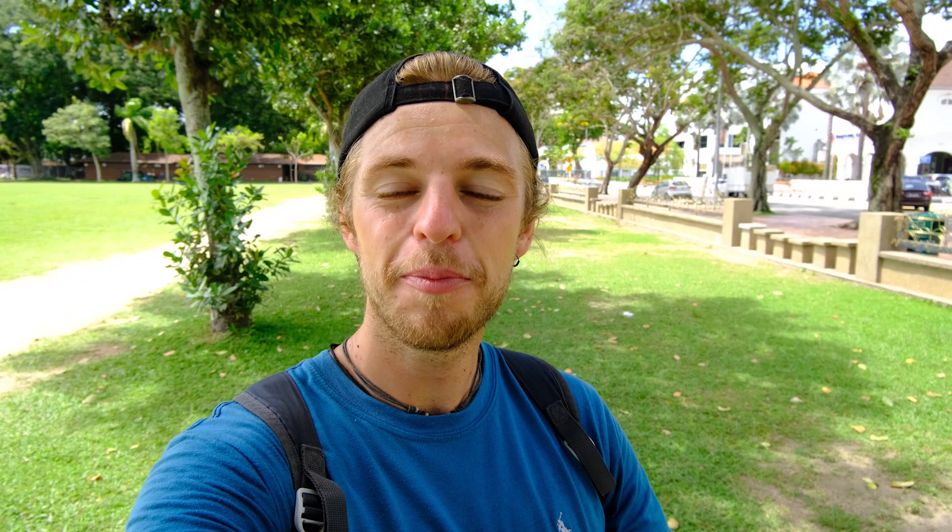We aim to try and get our accommodation for around £10 a night — sometimes it was more and sometimes it was less. We're going to pop up our spreadsheet on the screen so you can check out how much accommodation cost us in each location and for how many nights, but on average our accommodation worked out at just under £12 a night.